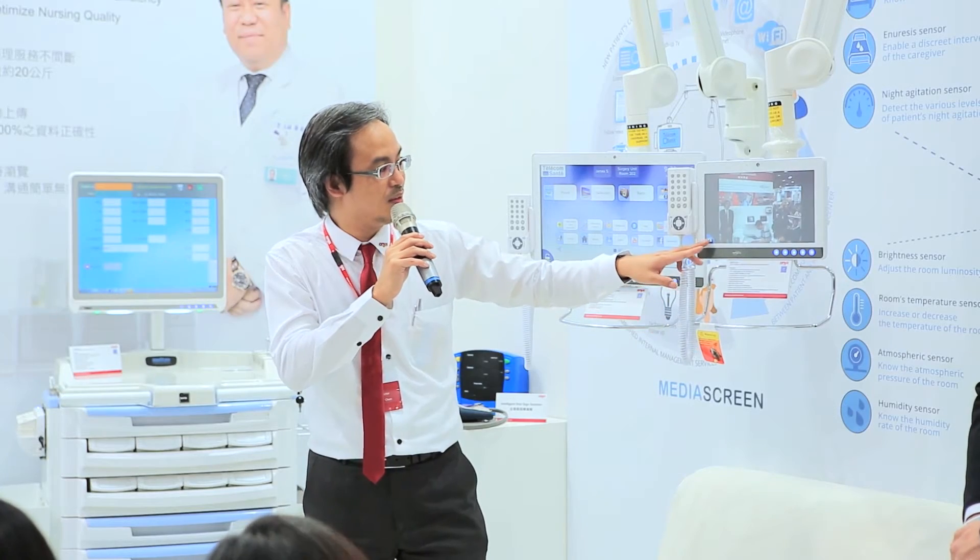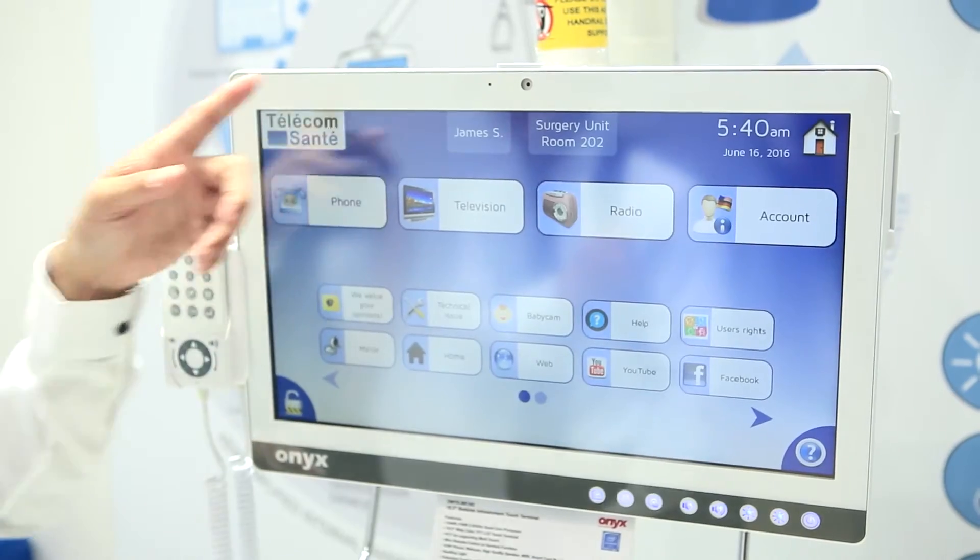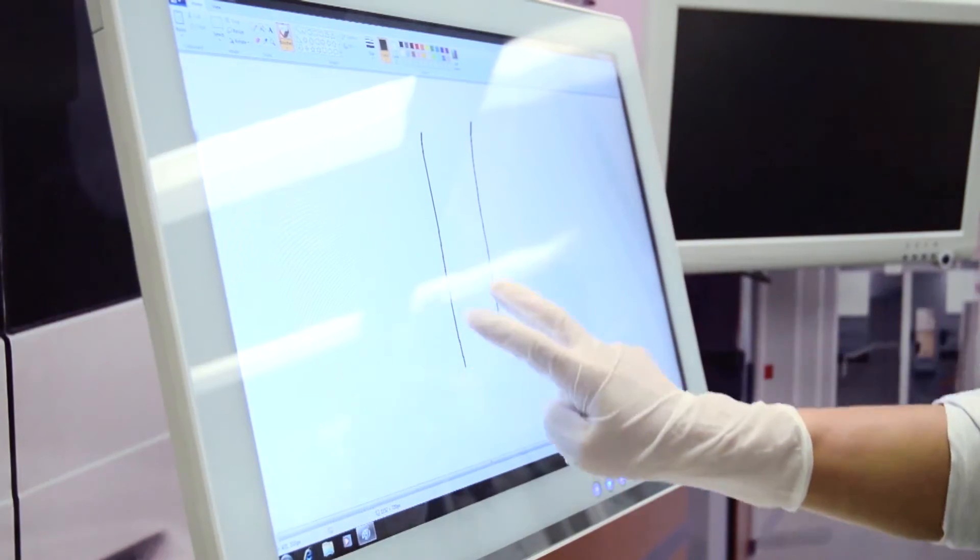The healthcare industry is a far more complex industry than any others. That's why you have to work with trusted partners like Onyx. We are making applications for surgery rooms, nurse control or bedside room patients, and to do this you really need all the European certifications to work well.